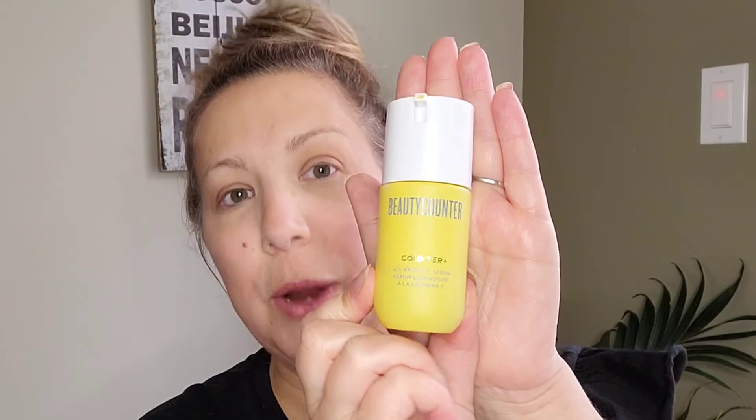My skin already looks brighter! Next is our All Bright Vitamin C Serum. This incredible serum adds on to your daily routine. You can use this with your existing serum or in place of it, every morning or every other morning. It smells so good — it really gives such a boost to my day. It contains highly stable vitamin C from Camu Camu fruit as well as turmeric, and these help with antioxidant protection for your skin, protecting from environmental stressors and damage.